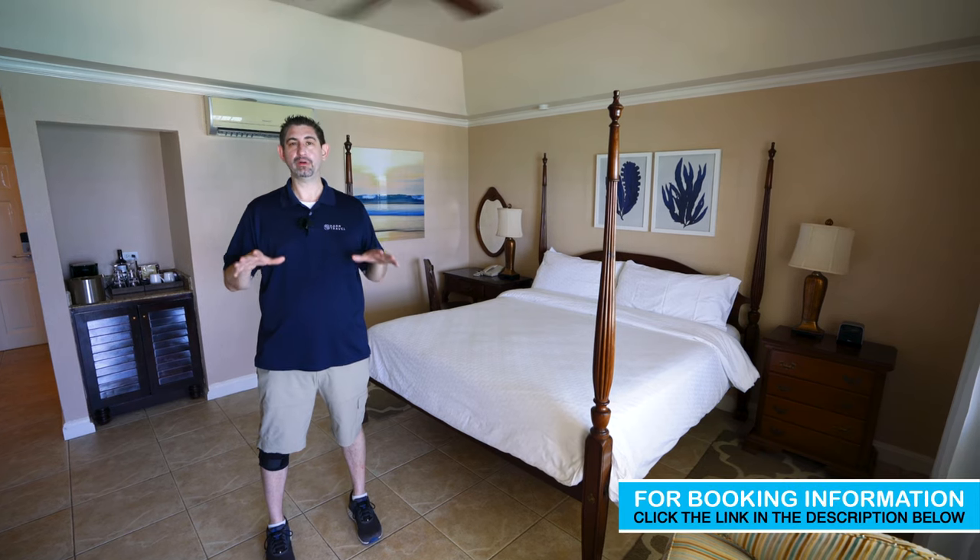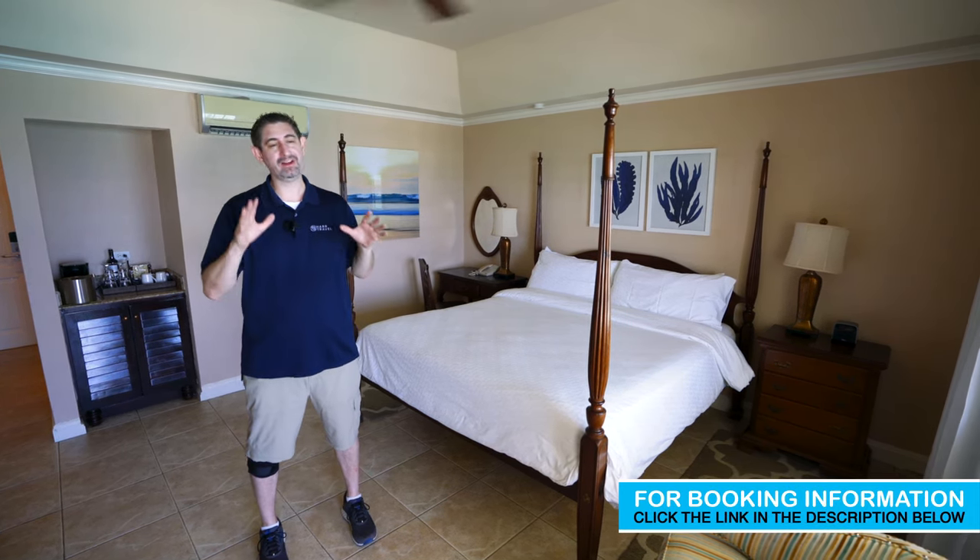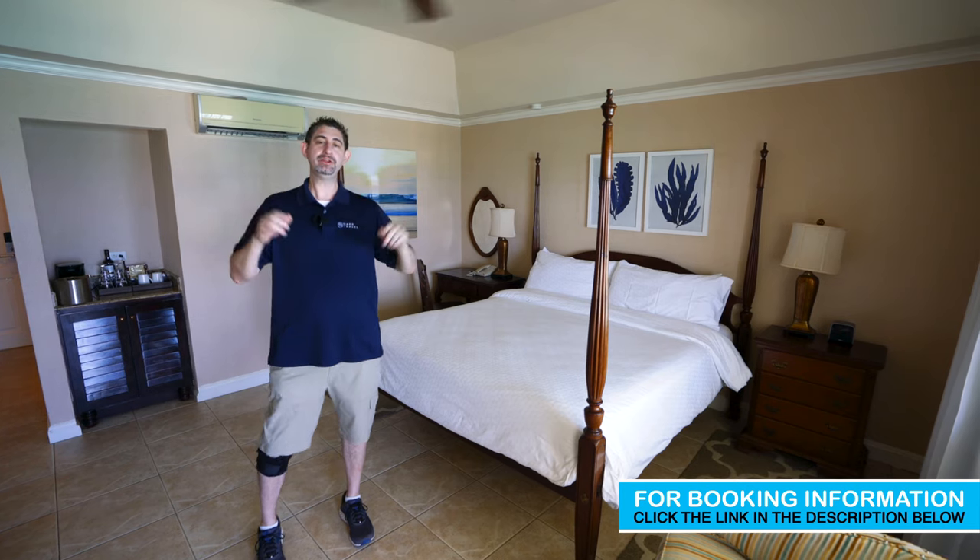This particular category that we're in is a Beachfront Grand Luxe. You're right on the beach with some incredible views. Let me show you the room first.